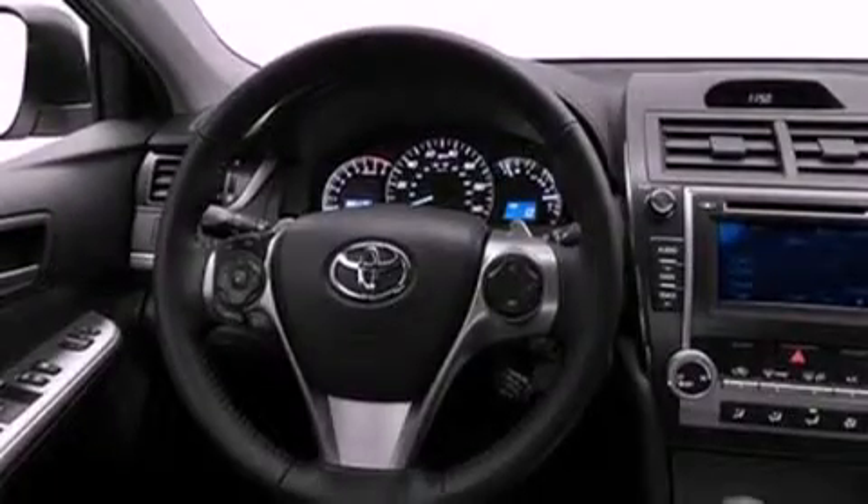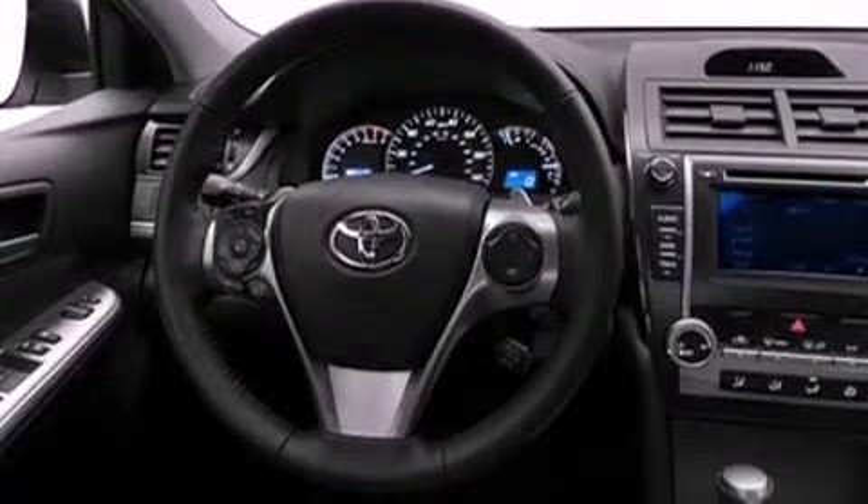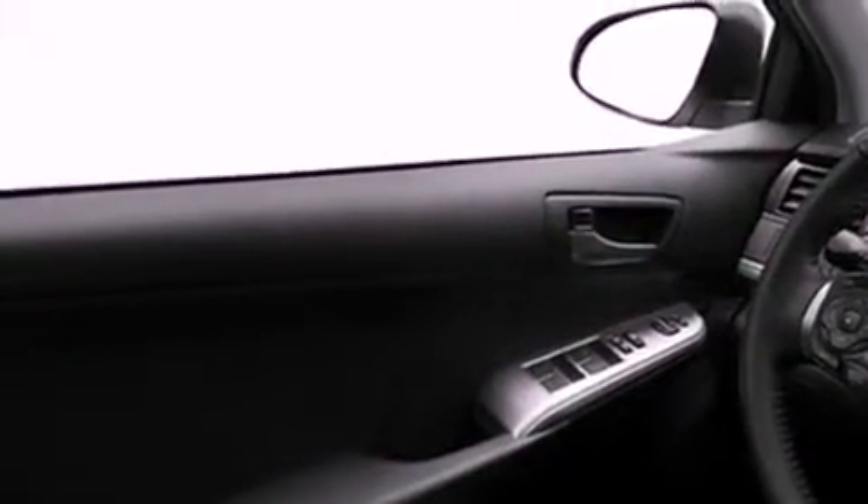Its top features include a navigation system, traction control and stability control systems, an iPod-ready stereo system so you can take your music with you, XM satellite radio, aluminum wheels, and a tire pressure monitoring system. The following features are also included.